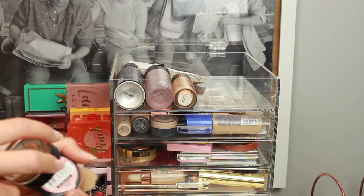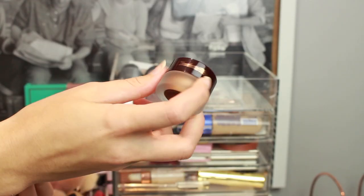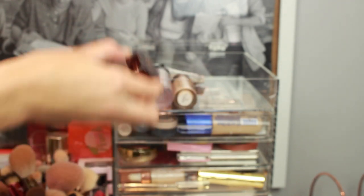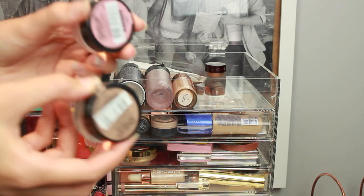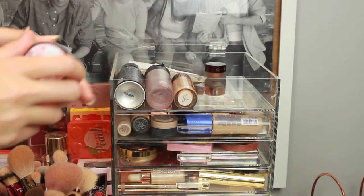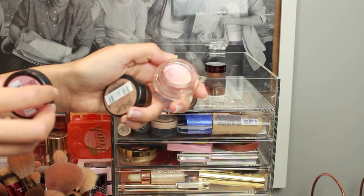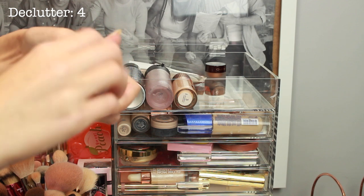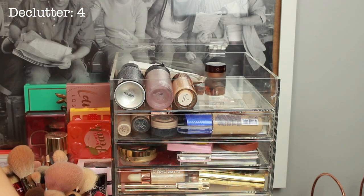Next up I have some cream eyeshadows — I just don't really have many. I have this new Charlotte Tilbury one in a gold shade which I'm obsessed with and I honestly need more shades. And then I have these two Maybelline Colour Tattoos which are just old and dried up, so they're going. They are really good though, so if you're looking for some cheap cream eyeshadows they are really good ones.